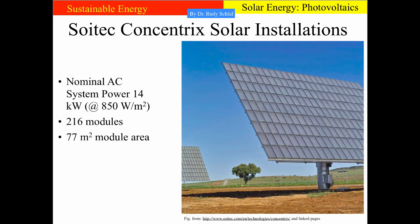Here you see a picture of a complete tracking unit made with Concentrix solar panels. Each of those rectangles is one of those panels from the previous slide. The unit consists of 216 such modules, giving it a 77 square meter module area. Assuming 850 watts per square meter insolation, it can produce 14 kilowatts of power. It would need about 71 or 72 thousand of these units to replace one coal-fired power plant with one gigawatt output.